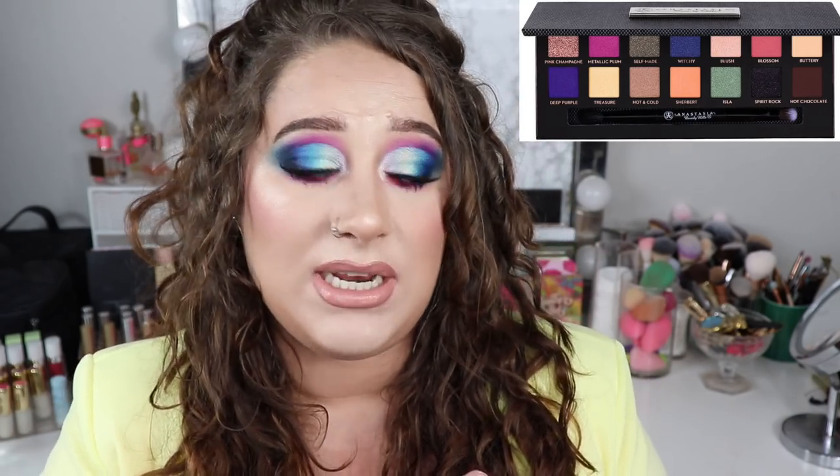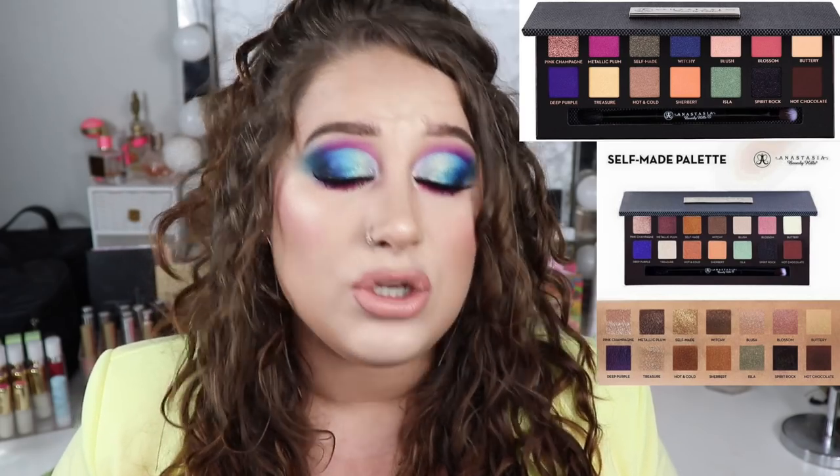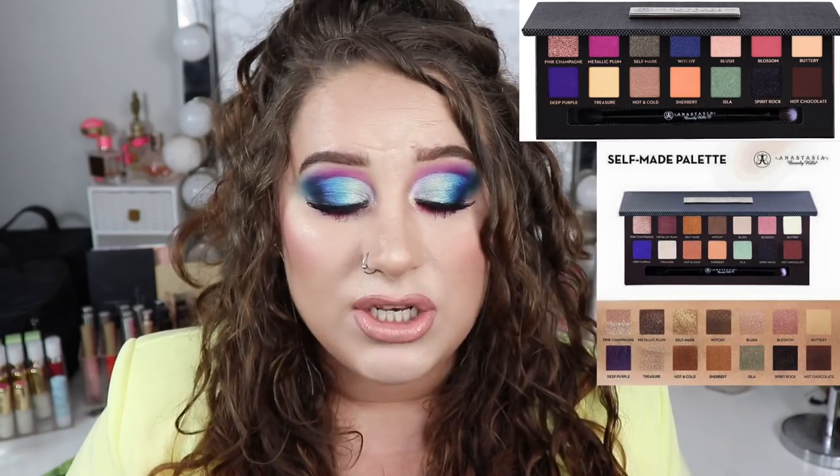I remember seeing the Self-Made palette online and I really really wanted to purchase it, so I did, but getting it was a bit underwhelming to say the least. I'll pop a picture here so you can see what it looks like — the black packaging made it look really cool, but with the beige background you're like, 'oh, it's not that interesting anymore.' There wasn't a lot of mattes — a lot of shimmers but also a lot of satins — so every time I picked it up I didn't know what to do with it and put it back down. That's why it's not in my collection anymore.